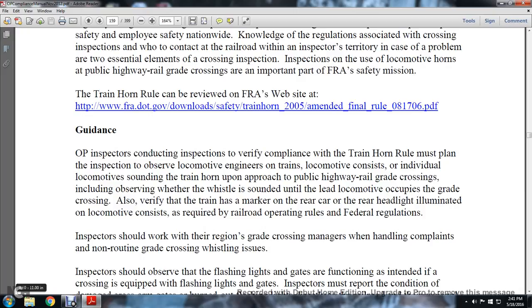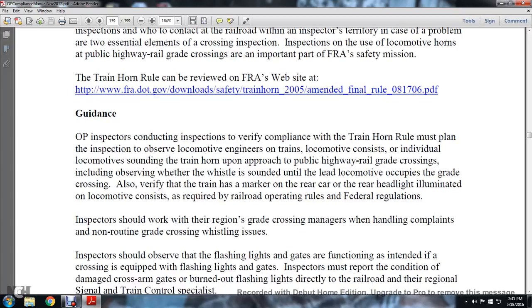The individual locomotive must sound the train horn approaching the public highway railroad grade crossing, including observing whether the whistle is sounding as the lead locomotive occupies the grade crossing. Inspectors also verify the marker of the rear car and that the rear headlight is illuminated in accordance with the locomotive consist and required railroad operating rules and federal regulations.